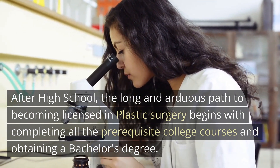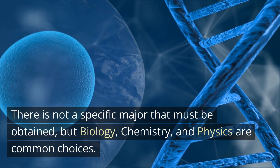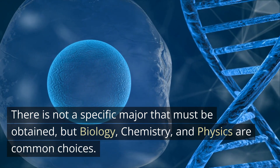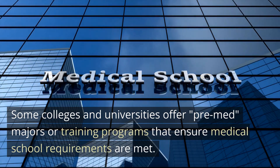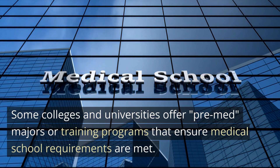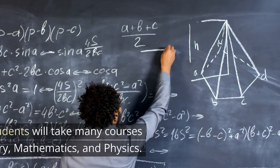There is not a specific major that must be obtained, but biology, chemistry, and physics are common choices. Some colleges and universities offer pre-med majors or training programs that ensure medical school requirements are met.